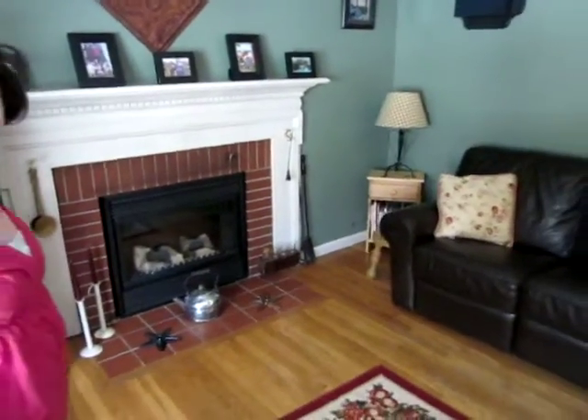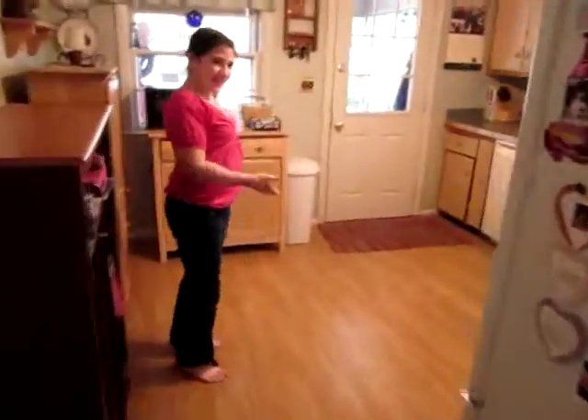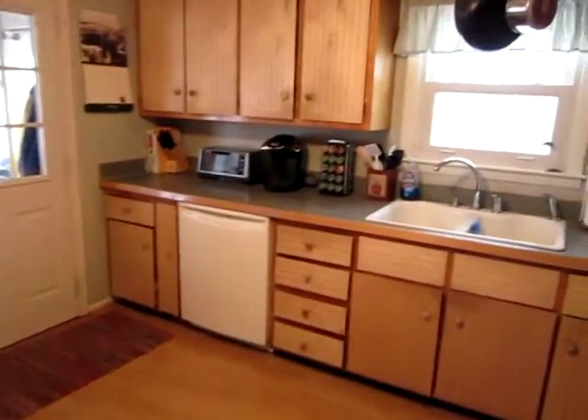Oh, you know what? I haven't seen the kitchen yet. Can you show me where the kitchen is? Sure. This is our kitchen. Wow. Check out that counter space. Nice wood cabinets.